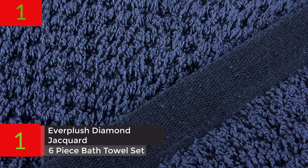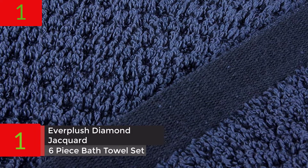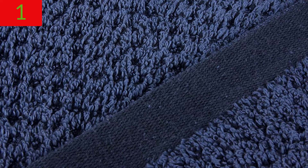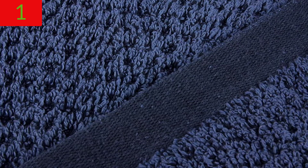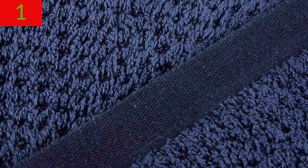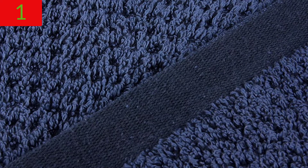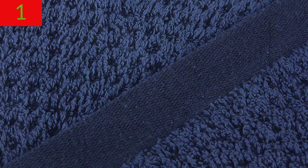Number 1: Everplush Diamond Jacquard 6-Piece Bath Towel Set, Navy Blue. About this item: imported. Includes 2 enormous bath towels (30 by 56 inches), 2 oversized hand towels (16 by 30 inches), and 2 oversized washcloths (13 by 13 inches).